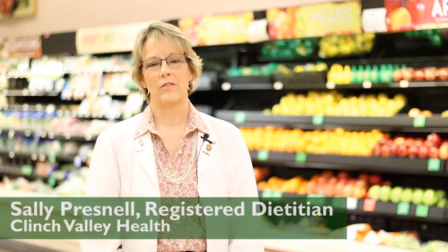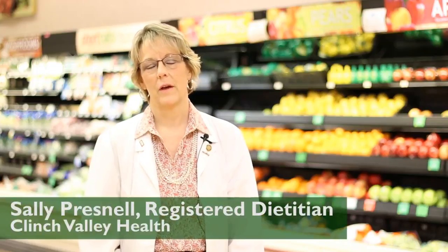My name is Sally Presnell. I'm a registered dietitian with Clinch Valley Health. March is National Nutrition Month and this morning we're at our local Food City Supermarket. We are here to guide you through the grocery store on a nutritional tour.